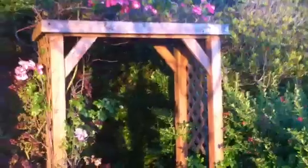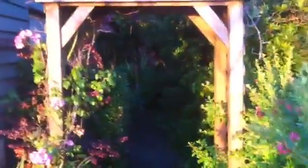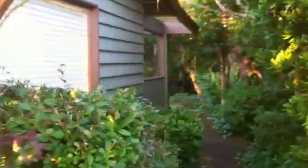We have a little arbor over here that you walk through to go from the front of the house to the back of the house. It's really neat — as I walk towards it, you can see all the foliage and everything on the side of the house. It's really pretty.